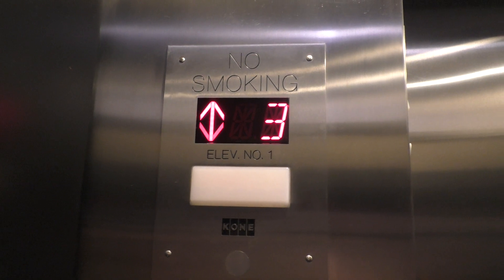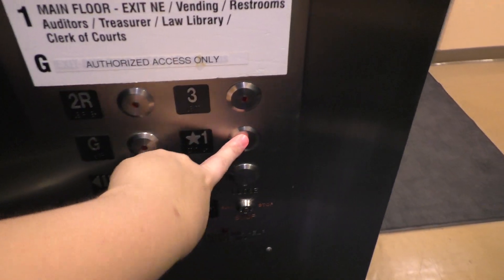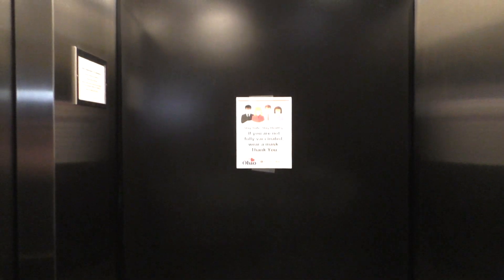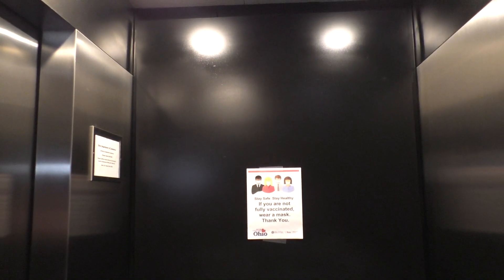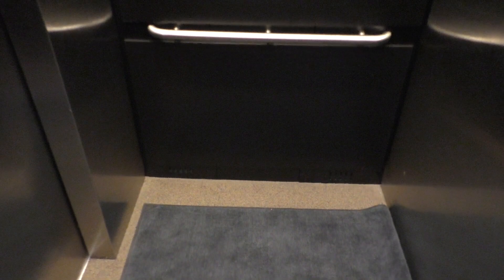Here we are at three. G is locked, so go back down to one. Now we will get our cab view. This is an extremely nice elevator for the most part. I'm not a big fan of this mod, but you know, I've seen worse.